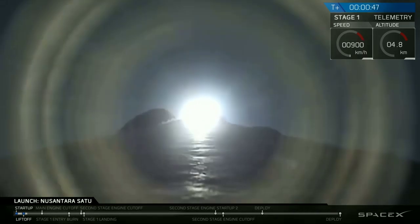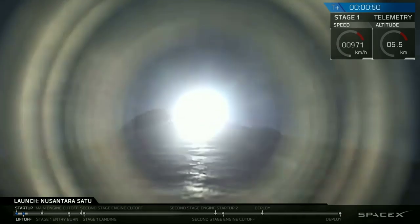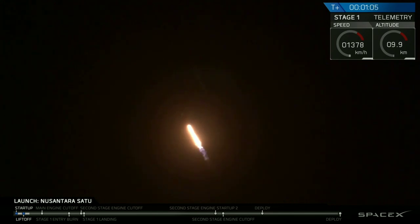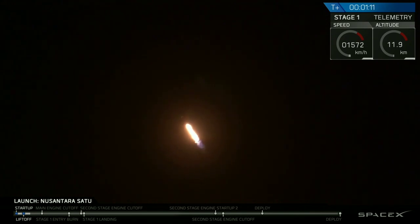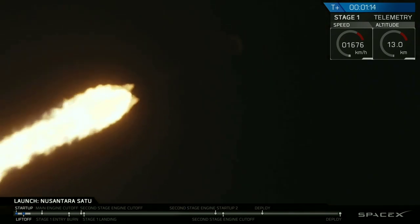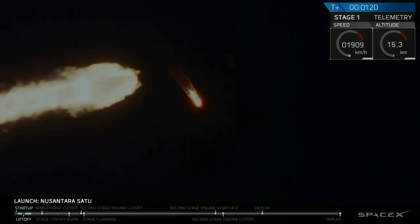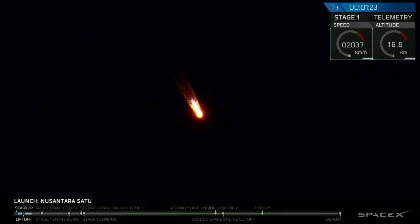Powering telemetry nominal. At T plus 47 seconds into flight, everything is looking nominal. We're currently preparing to throttle down as we enter max Q. Vehicle supersonic. Vehicle has reached maximum aerodynamic pressure. We just passed through max Q and will now throttle back up.